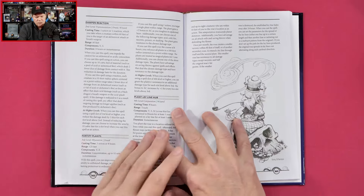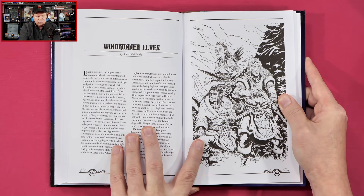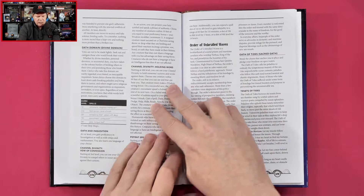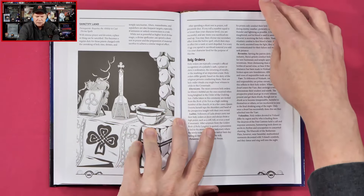We've also got Sprigg Gnomes and Windrunner Elves. 'Elusive, eccentric, and unpredictable, the Windrunner Elves have quietly traversed Midgard's vast central grasslands for millennia. These diminutive nomads roaming the steppes and plains are thought to originally hail from the elven capital of Safaya, long since abandoned during the Great Retreat.' It looks like we're possibly getting some new character species as well as information about NPCs.